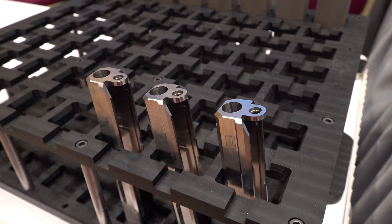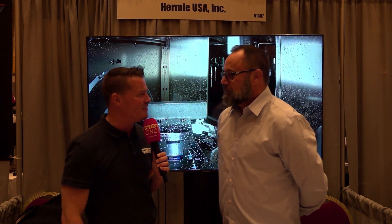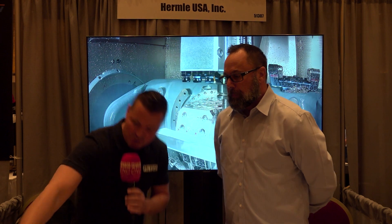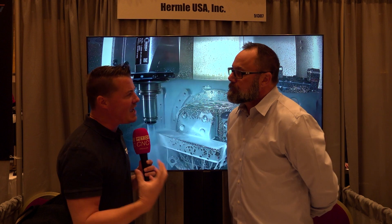I'm standing with my buddy Kevin and we're here with Hermle to talk about how Hermle can support gun manufacturing, and then we're also going to get into what separates them from some of the other machines out there for overall investment. So Kevin, let's talk about gun manufacturing and Hermle specifically. We have some parts sitting here — raw blanks, some mostly finished pieces, and some cool chunk pieces with parts locked up in there.